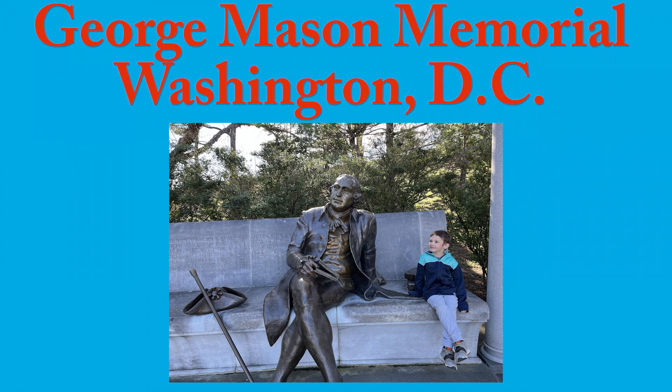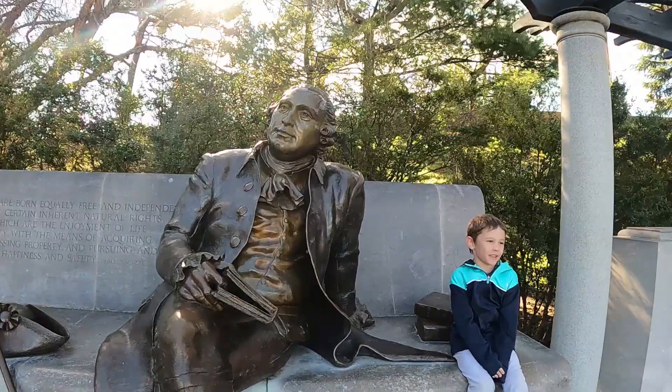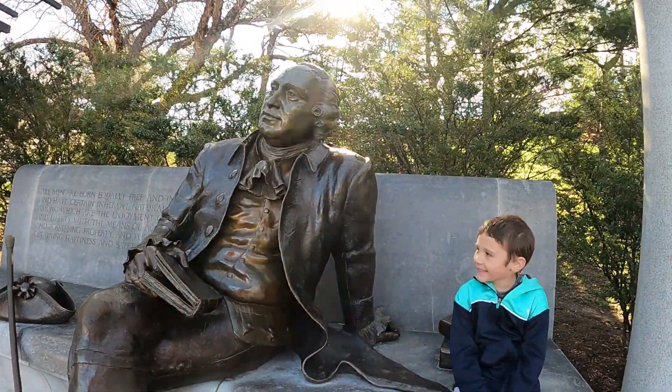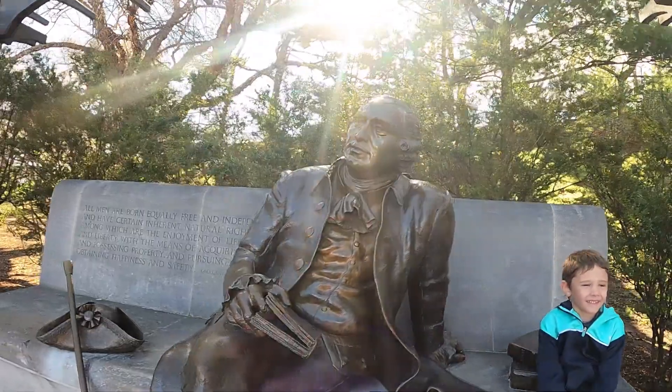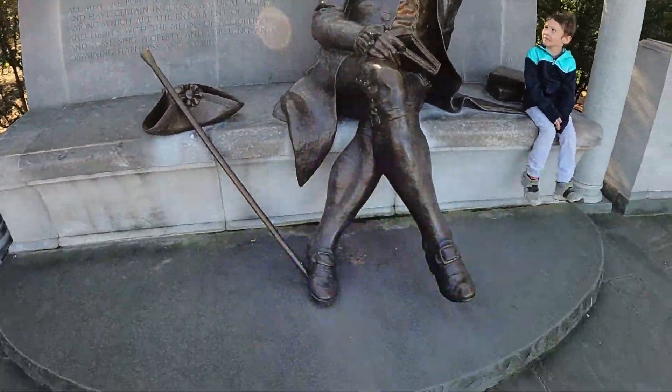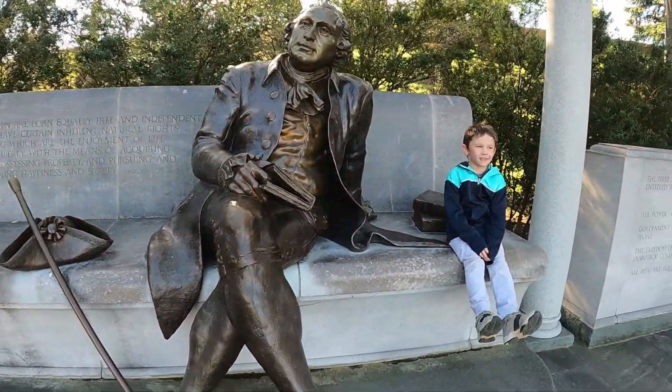Today we're visiting the George Mason Memorial in Washington D.C. Make sure to like and subscribe if you already haven't, and enjoy the video. It's a quick visit to the George Mason Memorial.